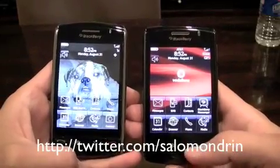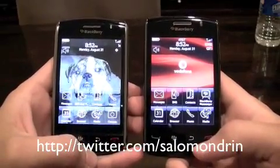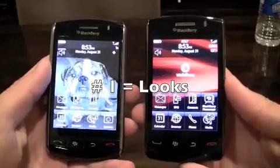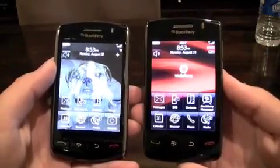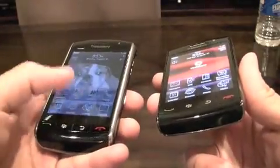I'm gonna give everyone 5 reasons why they need to get the Storm 2 instead of the Storm 1. Let's get this going. Numero uno — which is how we say it in Mexico — is that the Storm 2 is better looking than the Storm 1.